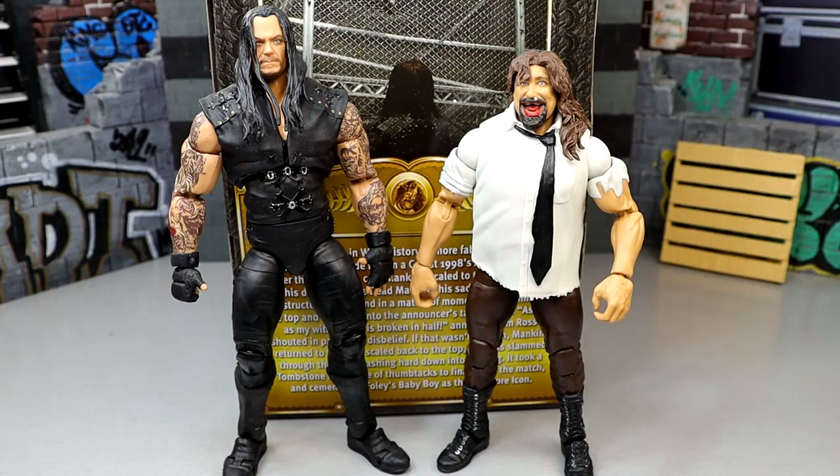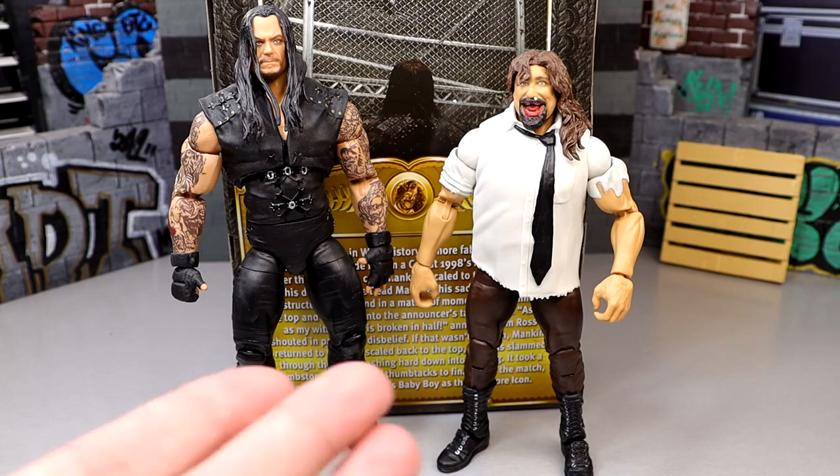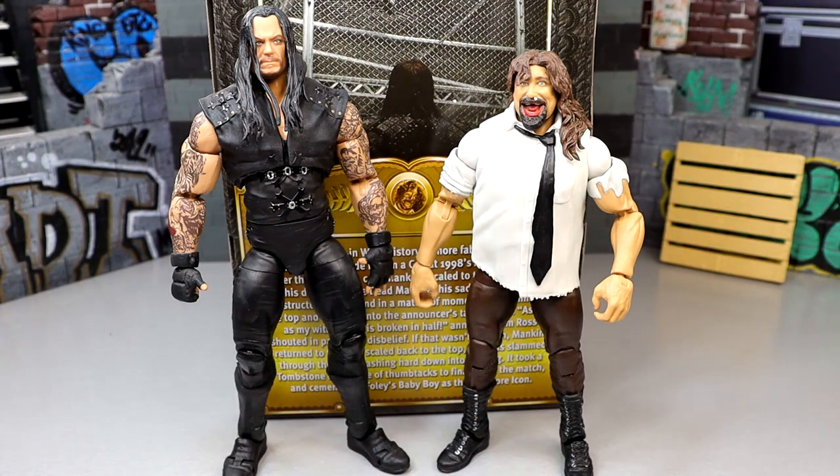It would be amazing to see a crowdfunded Hell in a Cell playset — with operational doors, a trap door at the top, announcer tables, attitude-era ring skirts — paired with an Ultimate Edition Mankind and Terry Funk. That's the next logical crowdfunding play, maybe an elimination chamber too. You could pack in multiple Ultimate Edition figures and it would be incredible.